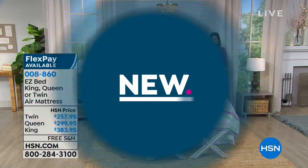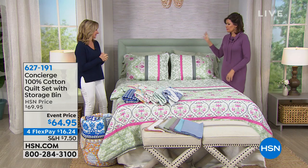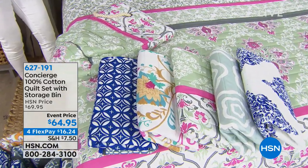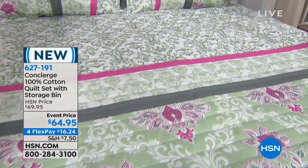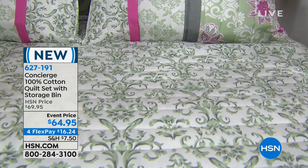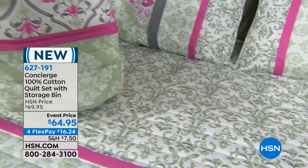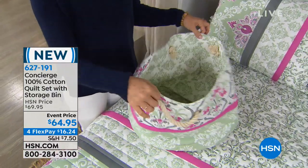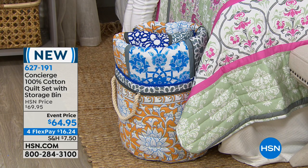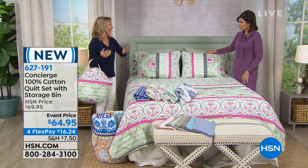I'm Alice Carone. Ellen Bunner is joining us from Concierge Collection, and you're seeing lots of new things in our not-so-white sale. Starting with a beautiful quilt — if you've ever made a quilt, you know how long it takes. This is a 100% cotton quilt set. It's going to come with your shams, your choice of size, at $64.95 for the whole kit and caboodle. And not only that, it's going to come with a storage bin — which I carry as a little basket, as a little bag. Look how cute the bag is. You can see a quilt rolled in it, and when you're not using it as little storage, it's a great little bag — like a little overnighter.